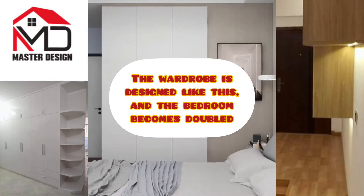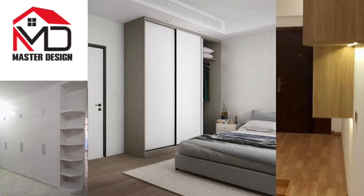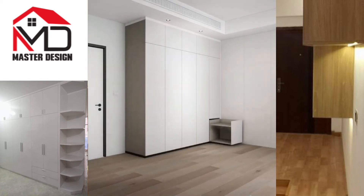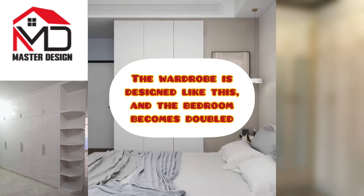The wardrobe is designed like this and the bedroom becomes double. This design is not the primary version that doubles the size. There are bedside cabinets in the one-line wardrobe. Blocking a wardrobe that opens the door can solve this problem, but only one door can be opened at a time, which is a little bit inconvenient.